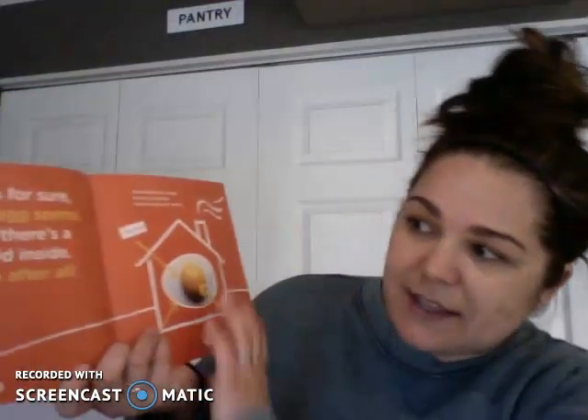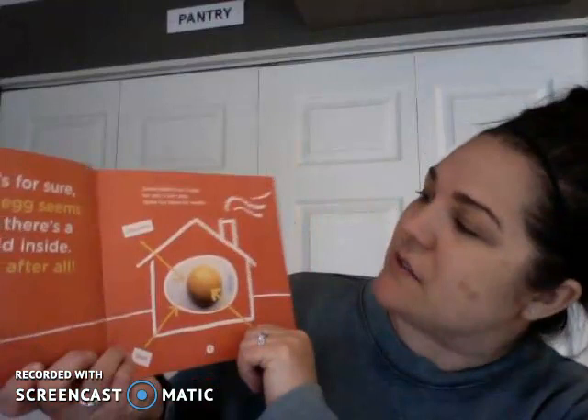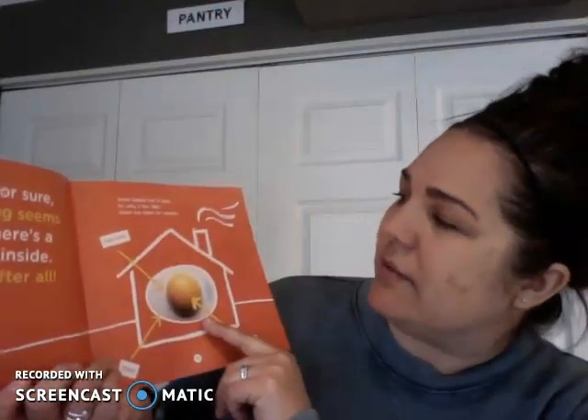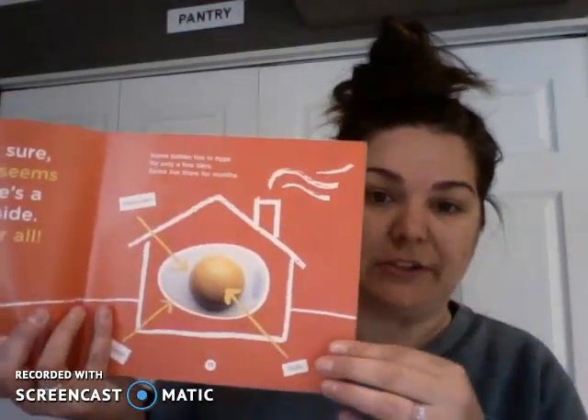One thing's for sure though — an egg seems so small, there's a whole world inside. It's a home after all. Some babies live in eggs for only a few days. Some live in there for months. So some animals stay in eggs for a long time and some hatch very quickly.